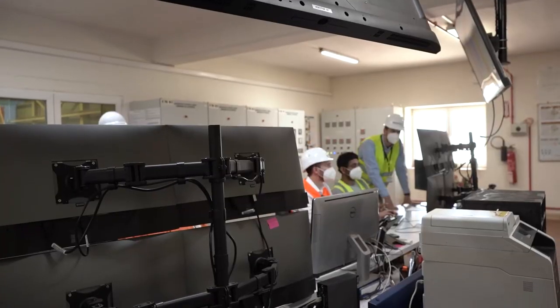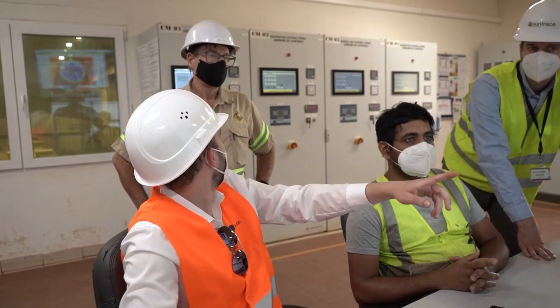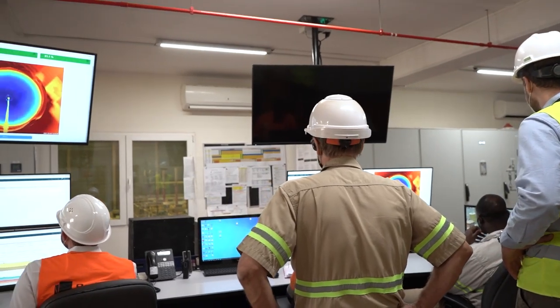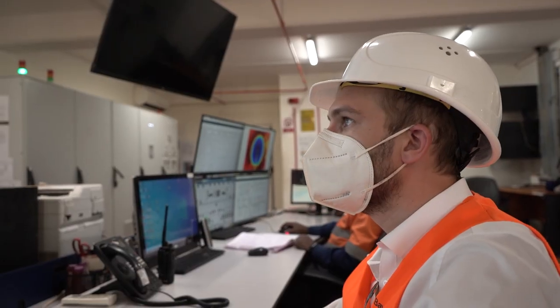Making all of these different technologies work together seamlessly requires a bespoke control system. An energy management system now fully automatically operates the PV and battery system, and based on forecasting it also gives recommendations on when generators should be stopped or started.